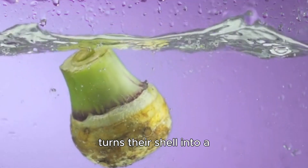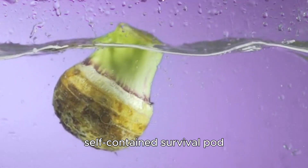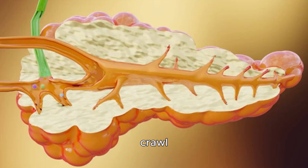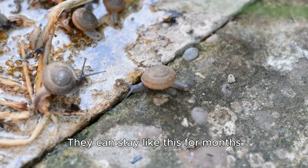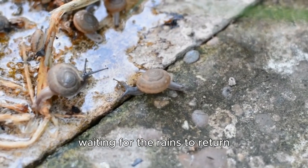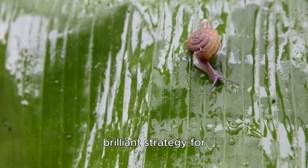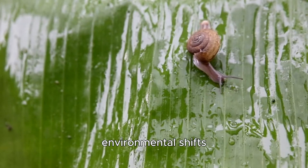This essentially turns their shell into a self-contained survival pod. In this dormant state, their metabolism slows down to an absolute crawl. They can stay like this for months, even years, waiting for the rains to return. It's an extreme form of patience and a brilliant strategy for surviving harsh environmental shifts.